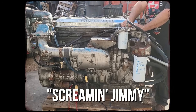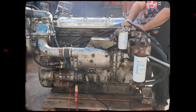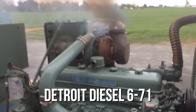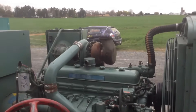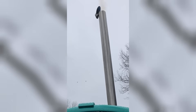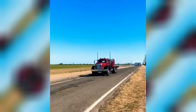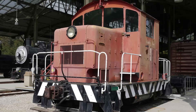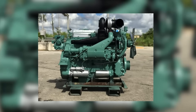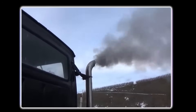They called it the Screamin' Jimmy, and for good reason. Fire up a Detroit Diesel 671, and the sound that erupts from its exhaust stack isn't just noise. It's a mechanical war cry that could wake the dead three counties over. This engine didn't just run — it announced its presence with the subtlety of a freight train. But here's what made truckers, mechanics, and boat captains swear by this howling beast for over five decades: it simply refused to die.